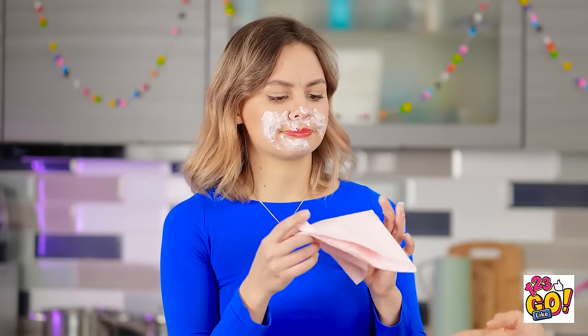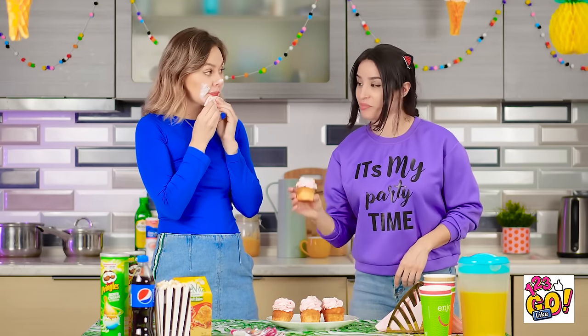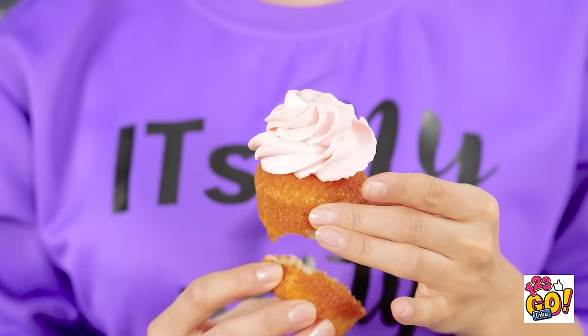Why do cupcakes have to be so messy? I think I have a solution! In one swift move you can have yourself a cupcake sandwich! Now the frosting is nice and secured! And it still tastes like heaven! That's seriously brilliant, Bella! One little twist and poof — sandwich time! Oh yeah, that's good stuff! Cheers, girl!